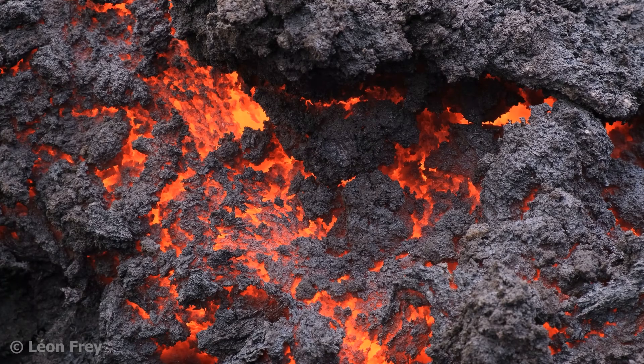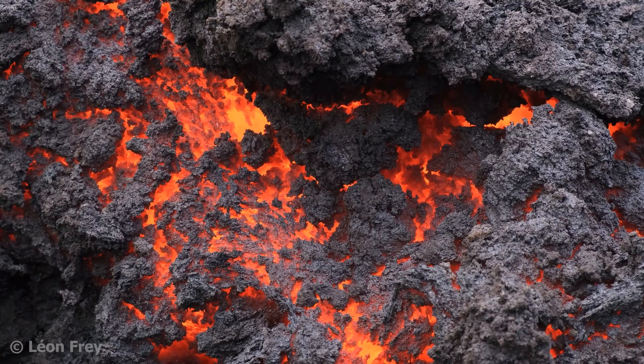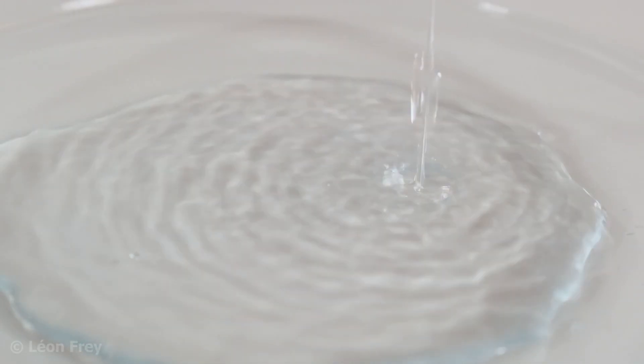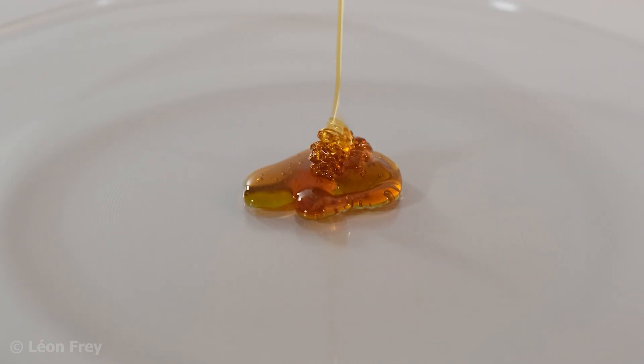The second property of magma connected to explosivity is the viscosity of a magma. Viscosity refers to how easily a liquid flows. Low viscosity means it flows easily, like water, while high viscosity means it moves more slowly, like for example honey.